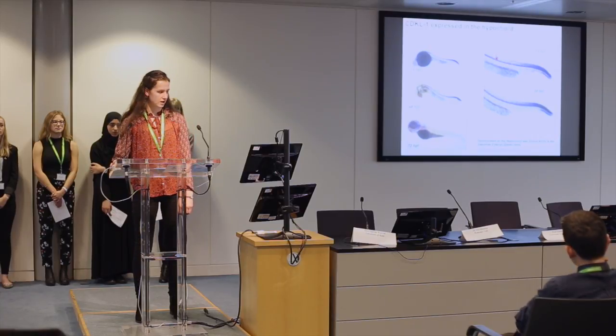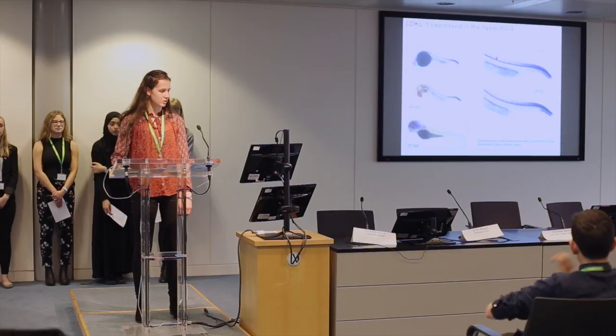Our results show that CDKL1 was being expressed in day one and day two post-fertilization embryos, but not day three. This expression was localized to the hyperchord and the notochord, which are these two here. The hyperchord signals to adjacent tissue for the development of blood vessels, and it is also reported to be involved in signaling the development of the dorsal aorta. So our next question was: if CDKL1 is linked to blood vessel formation, then do embryos with increased blood vessel formation have increased CDKL1 expression?